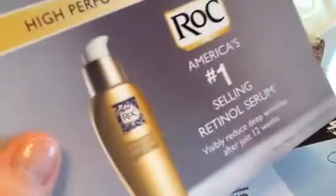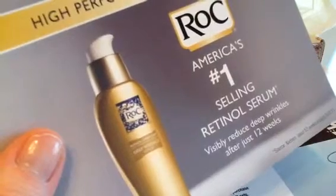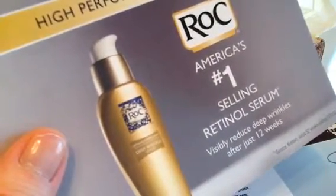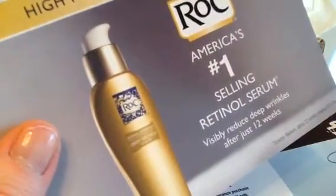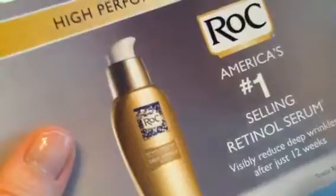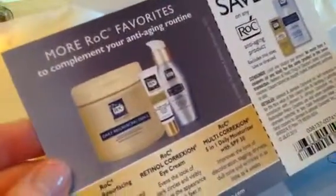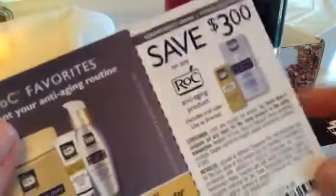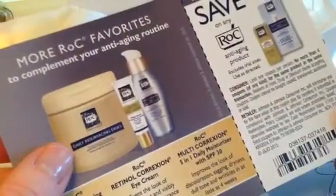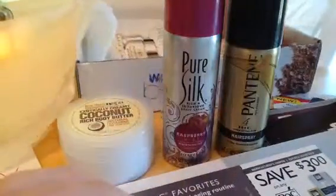I recently had a bad experience with fragrance — you can see it in my last empties video. It got me sent home from work with a massive headache. So I've been really avoiding anything. I do have a sample of this stuff I haven't tried yet. I may need to pull it out to use this coupon by June; if not, give it away. I really need to try it out to know whether to save that coupon or not.